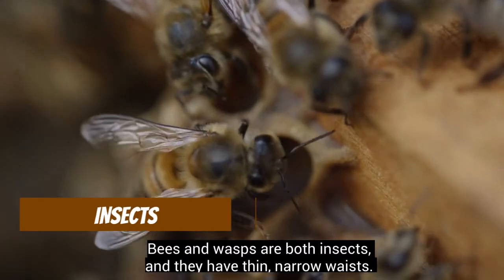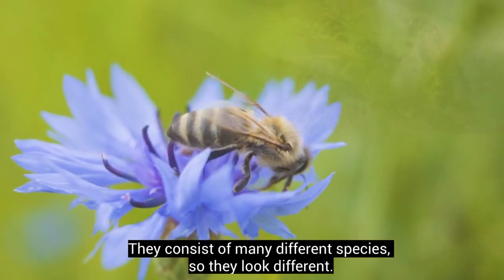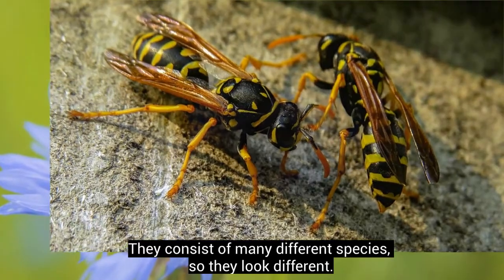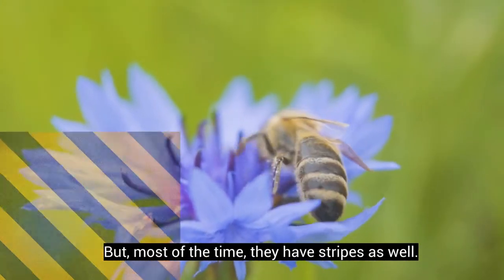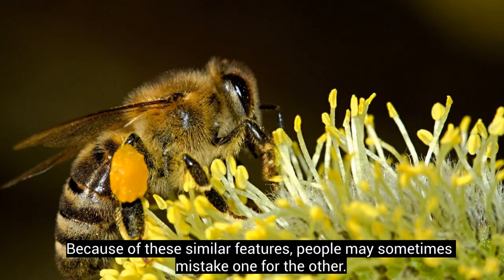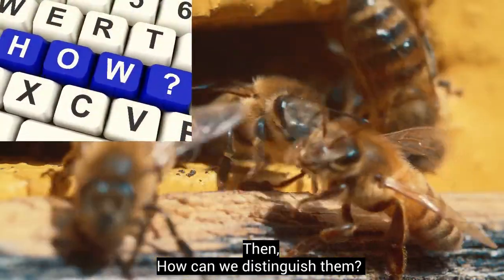Bees and wasps are both insects, and they have thin, narrow waists. They consist of many different species, so they look different. But most of the time, they have stripes as well. Because of these similar features, people may sometimes mistake one for the other. Then, how can we distinguish them?